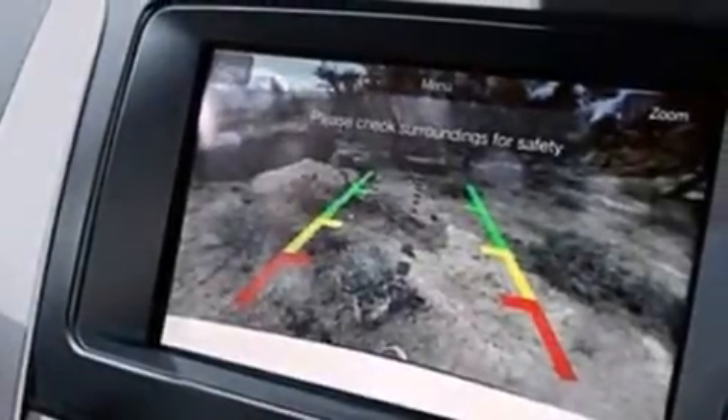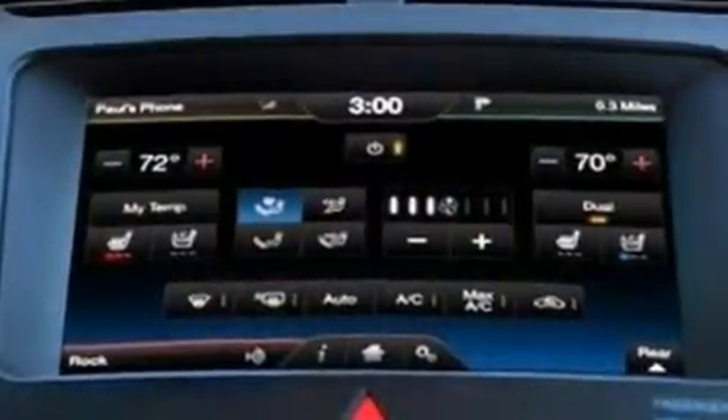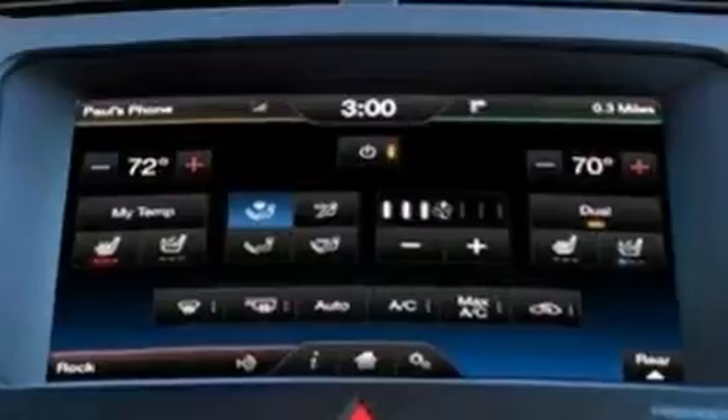Its top features include a navigation system, a rear-view camera, nine strategically placed speakers, XM satellite radio, big 18-inch wheels, roof rails, and traction control and stability control systems.